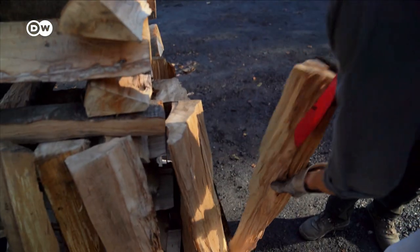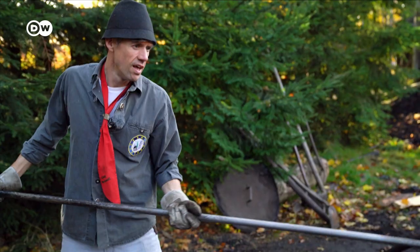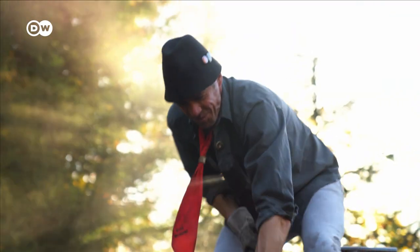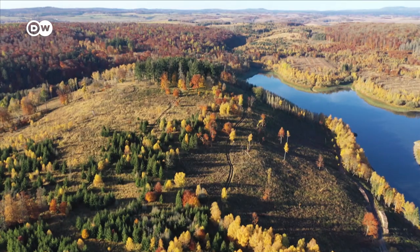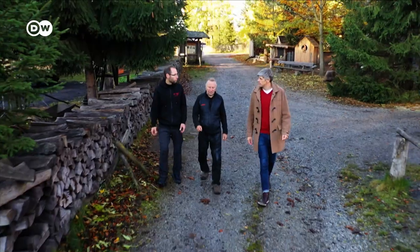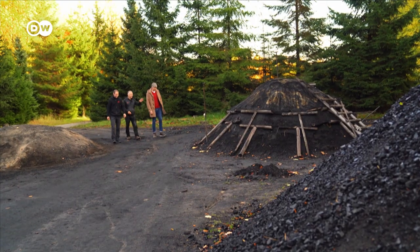Charcoal burning is one of the oldest known human crafts. Without it, humans would have never learned how to transform ore into iron. Back in the day, charcoal burners would flock to ore-rich regions like Germany's Hartz mountains. Today I'm meeting the Feldmers, one of the few families still practicing this old craft.